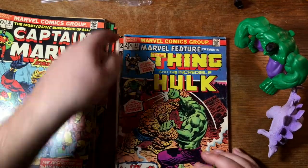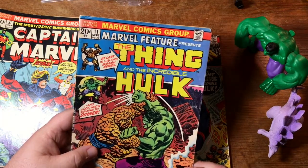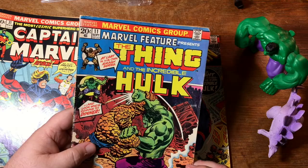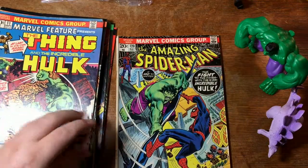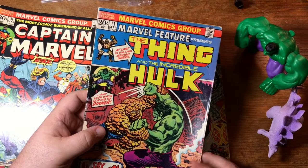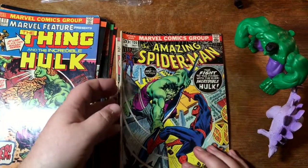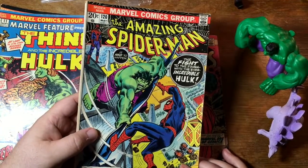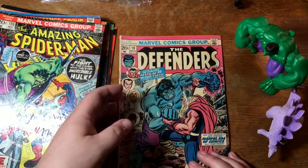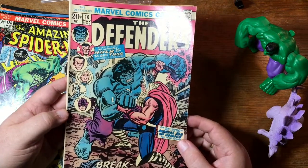Here's the first issue, I believe, of that Marvel Feature series with The Thing and The Incredible Hulk as they are fighting it out. Prior to this, the series — I can't remember the first couple of issues, but like issues 5 to 10 or so featured Hank Pym, the Ant-Man. We've seen issues from that run in recent boxes. We've seen Amazing Spider-Man 120 recently as well. Here's Defenders number 10 — bit of a color fade, but it's a nice Hulk versus Thor cover. Hawkeye was briefly a member of the Defenders — imagine a team that's got both Hawkeye and the Silver Surfer.